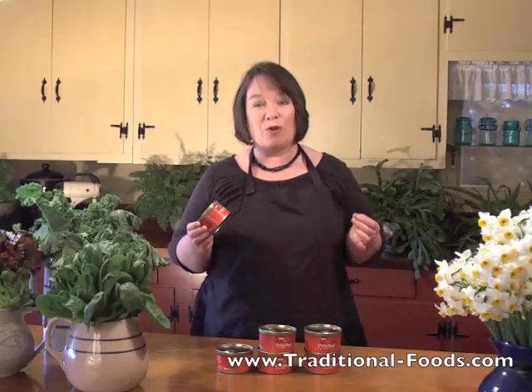It actually has a dark red color compared to pink salmon. When you open the can you say, wait, this is salmon? It's really light in color.